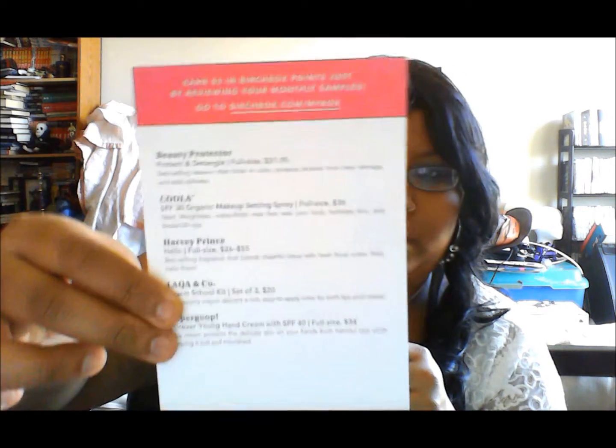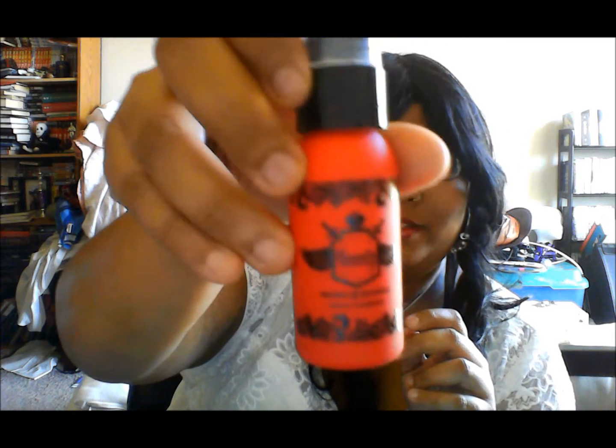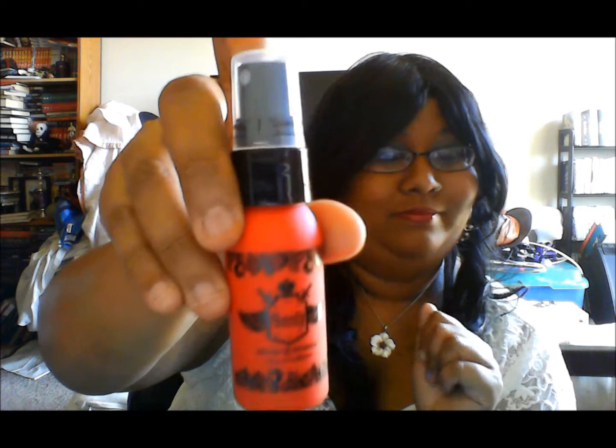I guess they're enjoying the last days of summer — you know, cause you're going back to school. They also list the prices and what you get. First thing I'm going to pull out is the Beauty Protector Protect and Detangle Leave-In Conditioner. I do not use leave-in conditioner, so I gave this a not-great review. I didn't bash the product, but I was just like, I don't use this, so don't send this to me again. This will probably go for trade, or to my next door neighbor, or to my sister.